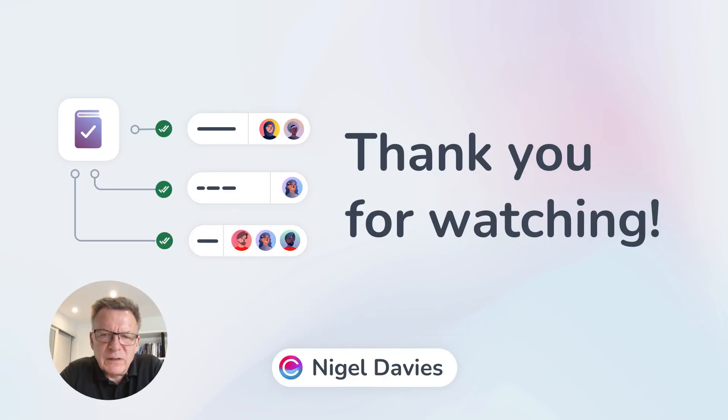Thank you for your time today. We look forward to helping you streamline your own compliance management processes. Thank you.